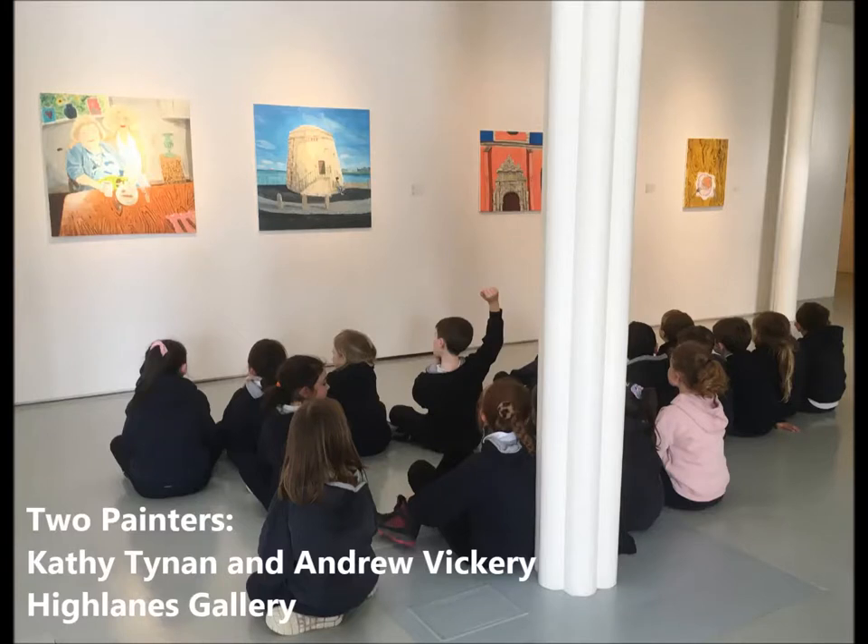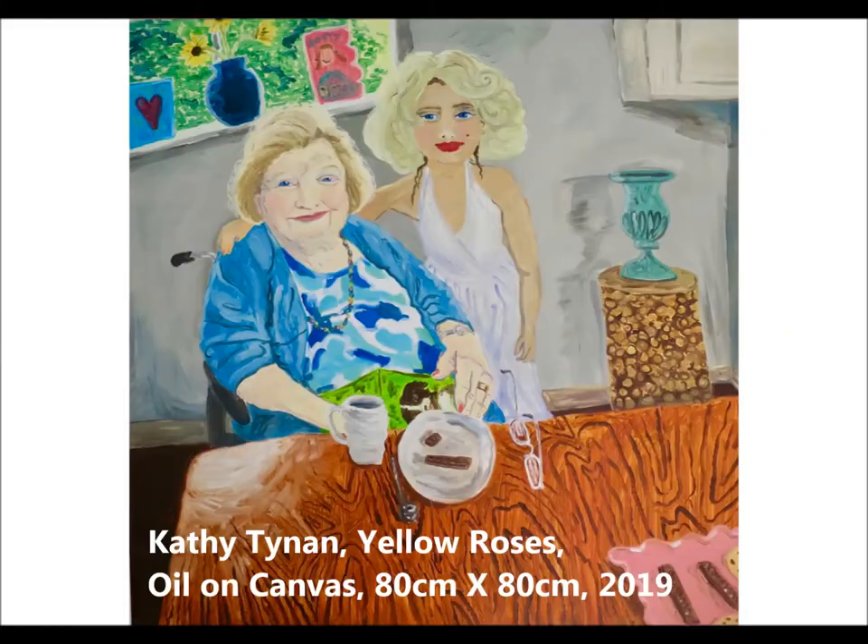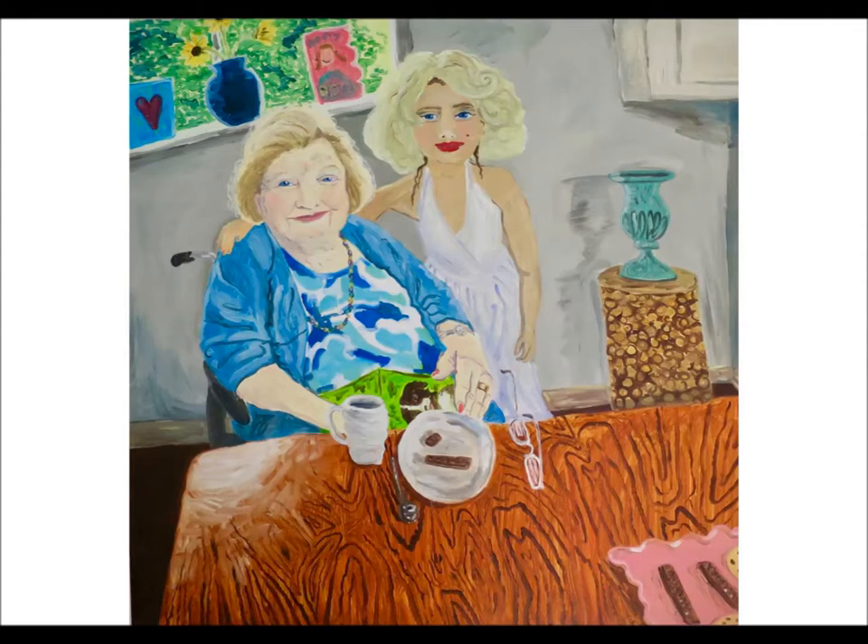We're going to start by having a look at an artwork in the current exhibition. This is an artwork by Cathy Tyne called Yellow Roses. I want you to take a quiet moment to have a look at this artwork — what do you see? What is going on?